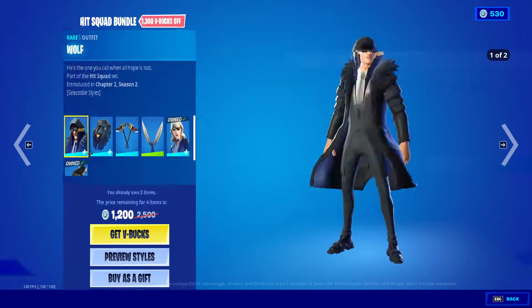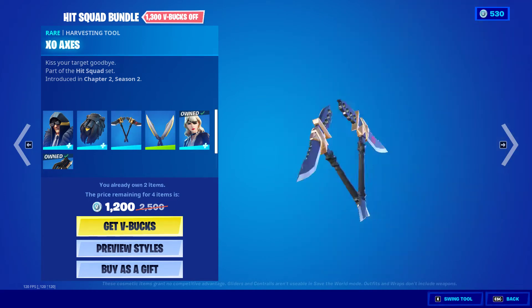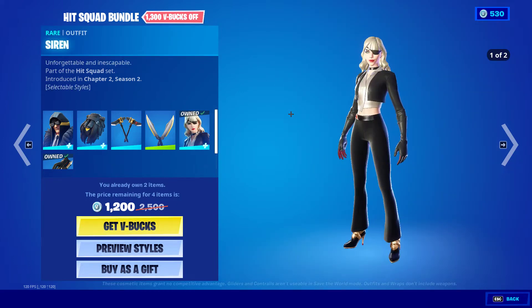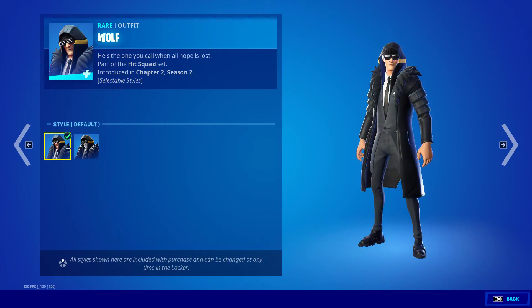The Hit Squad bundle is back — comes with the Wolf as well as the Pelt Pack. We also have the XO Axes and Reflex Blades, Siren and Elasticist, and then the Noir and Noir styles.